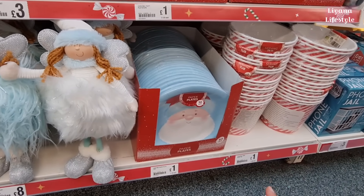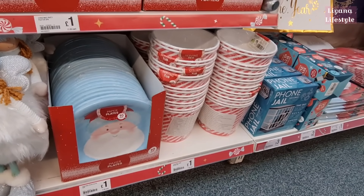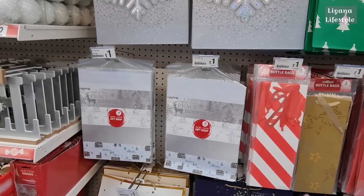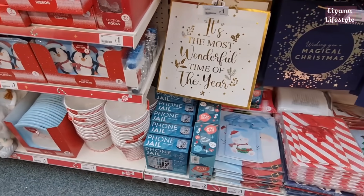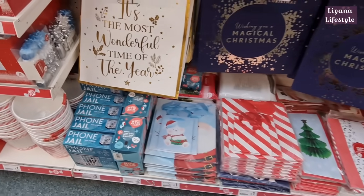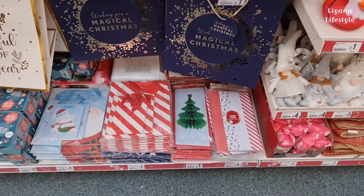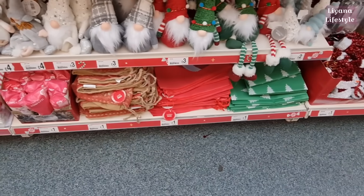Ten in a pack of paper plates with Santa on for £1. And the serving tubs — you get two for £1. These are all of their gift bags at the moment and bottle bags. Also the wrap — ten sheets for £1. Down here they have a phone jail for £3 — that's so good, it's so needed at this age. Wine glass for £2. And they have these packs of gift bags as well. Decorations at the bottom. These are their sacks for £1.